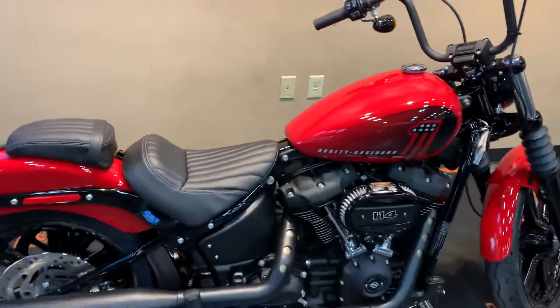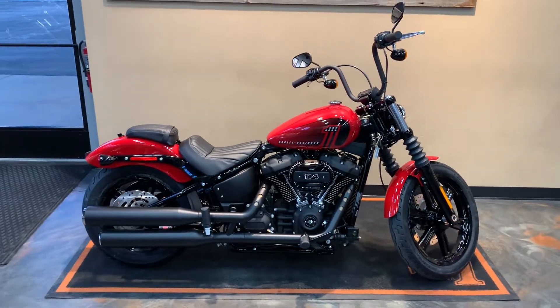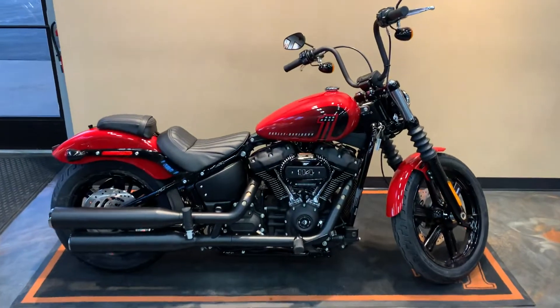You should get down here to Vandervest Harley-Davidson and throw a leg over it. We're located at 1966 Velp Avenue here in Green Bay. Our phone number is 920-498-8822.